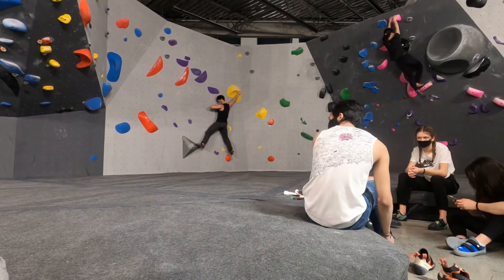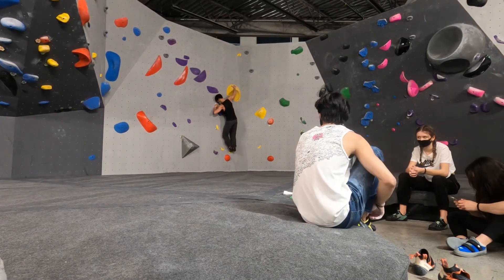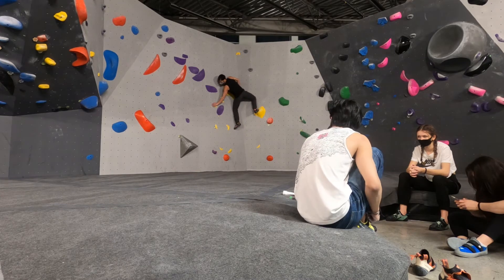This one was a little techy — you just needed to learn how to palm some slopers and keep your feet nice and loaded. You didn't need all the holds; the setters were very, very generous with the ample holds.